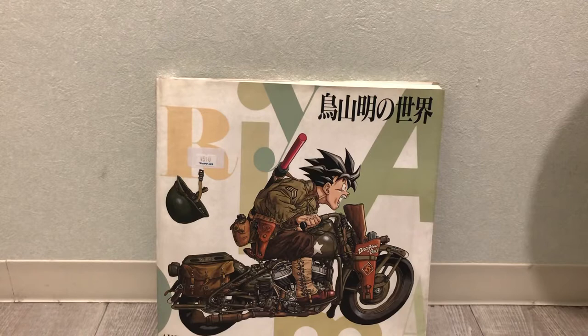That went really well, and a few years later in 1994 we got the Akira Toriyama exhibition at several museums in Japan. This was well before my time — I couldn't come to Japan for the first time until 2006. And this was the book that you could get as a souvenir.